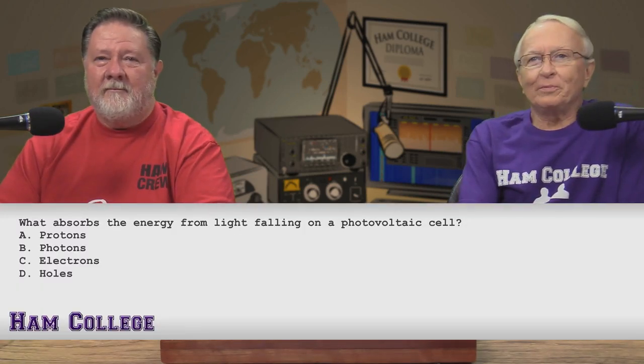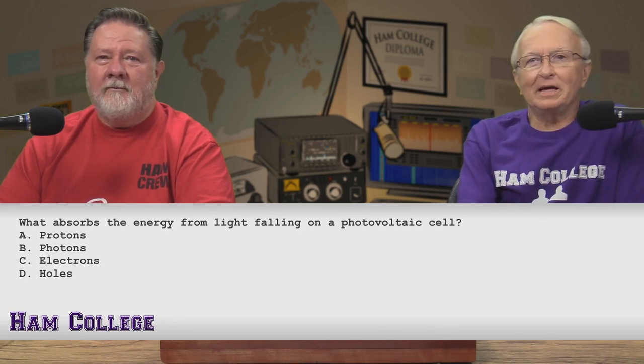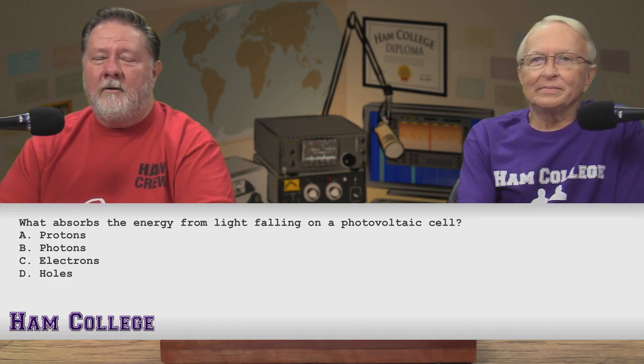What do you say we get into the questions here? Heads — that means I'll take the first question. What absorbs the energy from light falling on a photovoltaic cell? Is it A, protons? B, photons? C, electrons? Or D, holes?